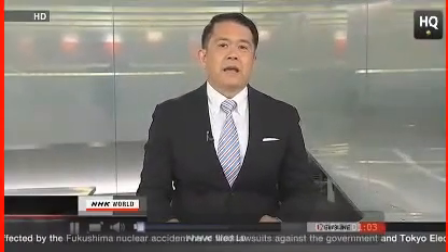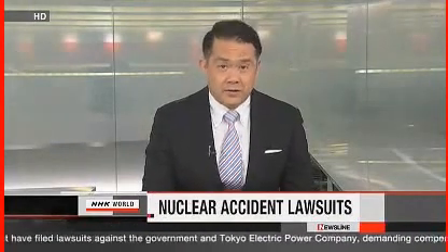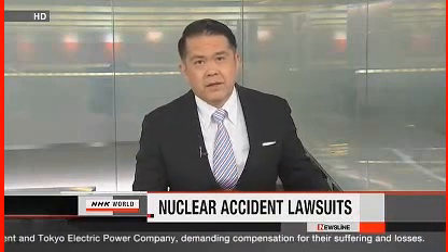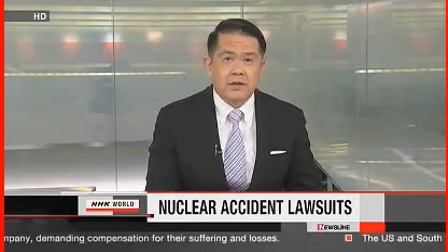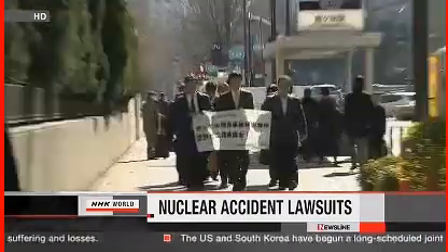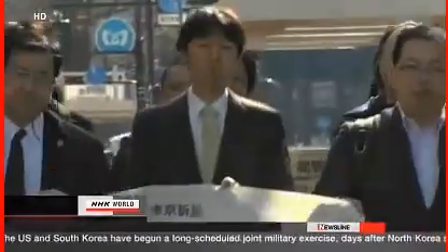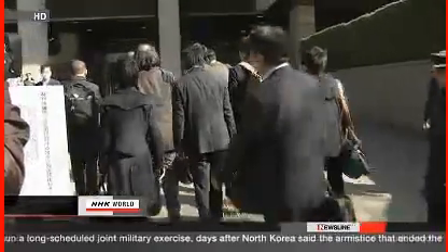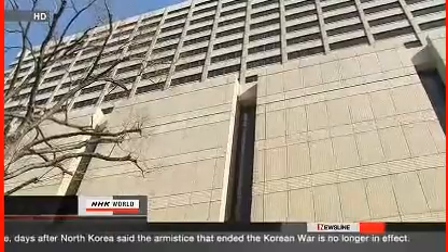On the second anniversary of the disaster, about 1,600 people affected by the nuclear accident have filed lawsuits against the government and Tokyo Electric Power Company. They are demanding compensation for the suffering and losses incurred after the meltdowns at Fukushima Daiichi. Most of the plaintiffs are from Fukushima, but they also include residents from neighboring prefectures, many of whom had to evacuate their homes because of radioactive contamination. Several lawsuits were filed on the same day at district courts in Fukushima, Chiba and Tokyo.